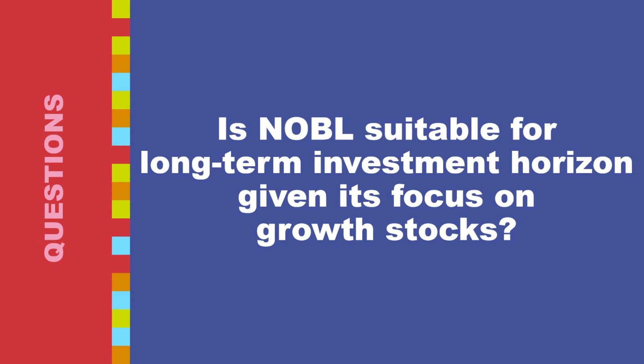For long-term investors, dollar-cost averaging — investing a fixed amount into NOBL at regular intervals — can help average out the cost per share over time and reduce the impact of market volatility. Periodically rebalance your portfolio to maintain your desired asset allocation, potentially buying more NOBL if its weight falls. Stay informed about the companies within NOBL and overall market conditions to make informed decisions for your long-term investment strategy.